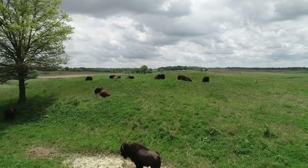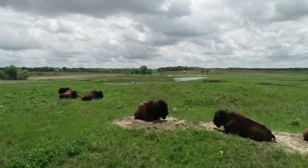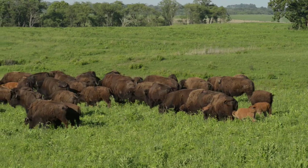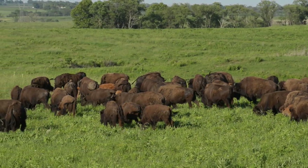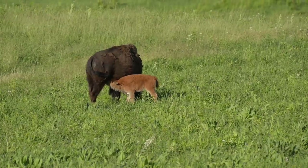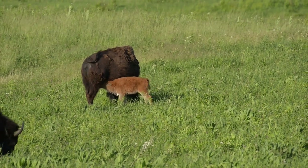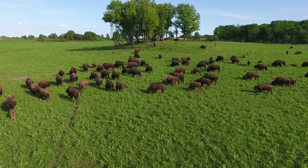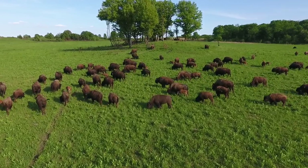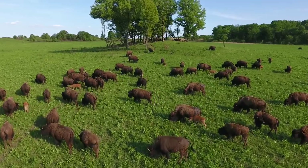Our third and final installment of this program will focus on scientific research supported by Friends of Nachusa Grasslands, especially related to our bison herd. To support the Friends of Nachusa Grasslands science program, click on the link in the video caption. Everyone who donates by the end of the fundraising campaign will receive a beautiful five-by-seven photograph of Nachusa's bison taken by D. Hudson. New ongoing monthly donors will receive an eight-by-ten bison photo, and all first-time donations will be matched by a local foundation.